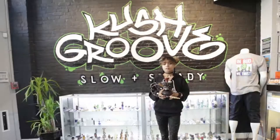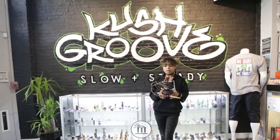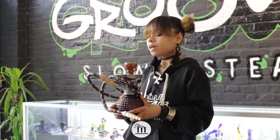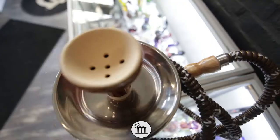Hookahs are perfect for a night where you're in with the crew or chilling around the table with some friends. If you need a hookah, stop by the Kush Groove shop where you can find this hookah designed by the Maya Hookah Company. It's priced at $75 and the best features are the floral designs and the iron part of the hookah, so come by and get this today.